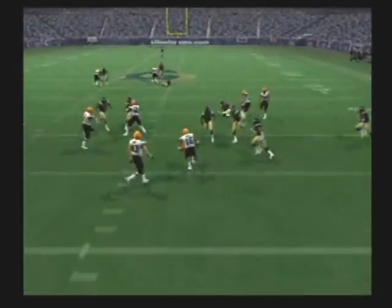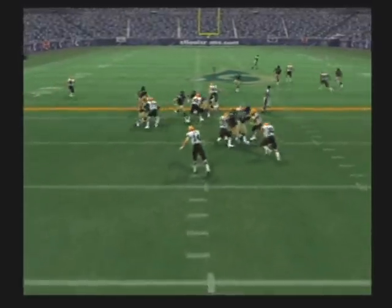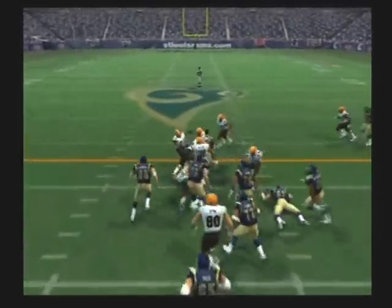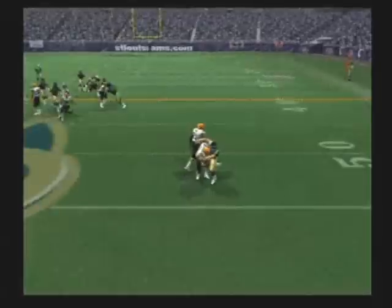This one is handled by number 60. From the snap, Taylor. Handed off with the throw. Gets his hand on it. To the ground. Gives the ball off, throws it. The defense has it.